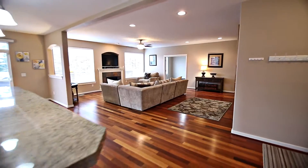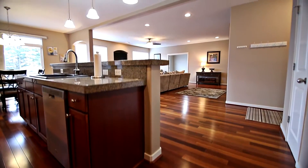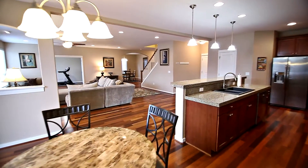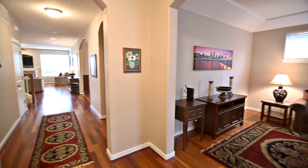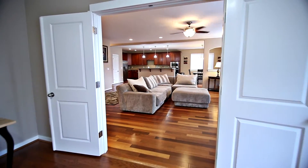The gourmet kitchen features gorgeous granite, a gas cooktop and breakfast bar seating. It's perfect for entertaining with formal dining and living rooms. Double doors lead to a main floor office.